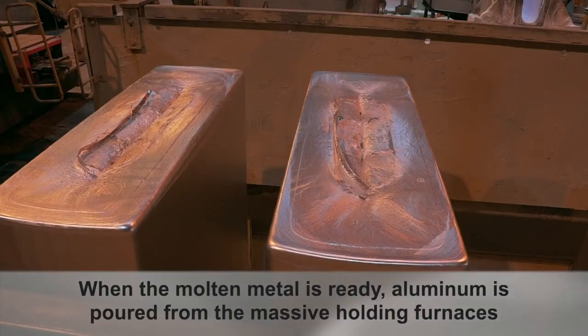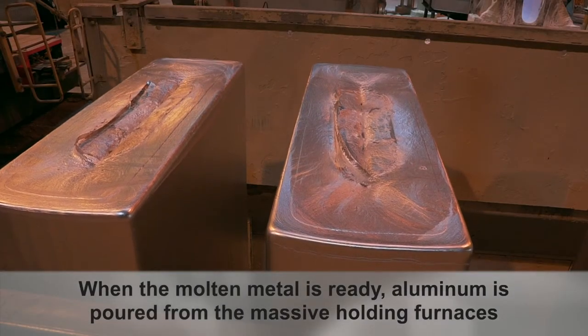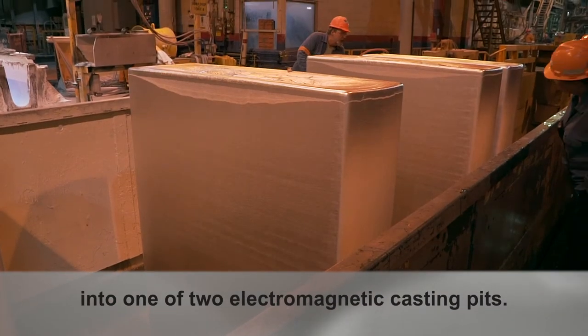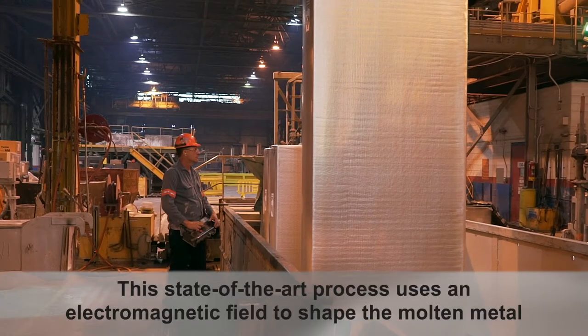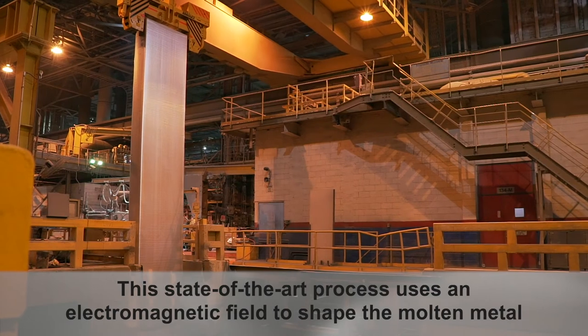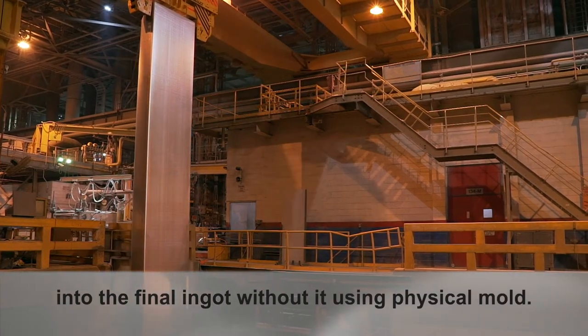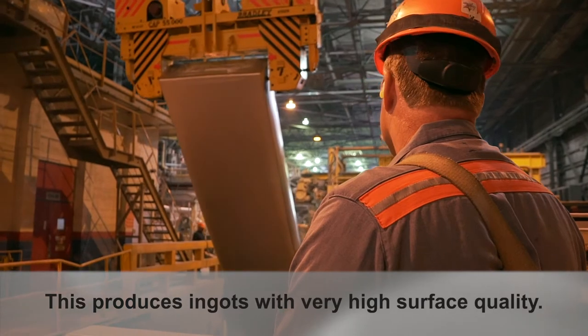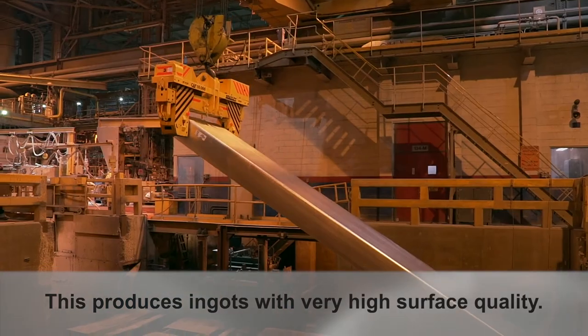When the molten metal is ready, aluminum is poured from the massive holding furnaces into one of two electromagnetic casting pits. This state-of-the-art process uses an electromagnetic field to shape the molten metal into the final ingot without using a physical mold, producing ingots with very high surface quality.